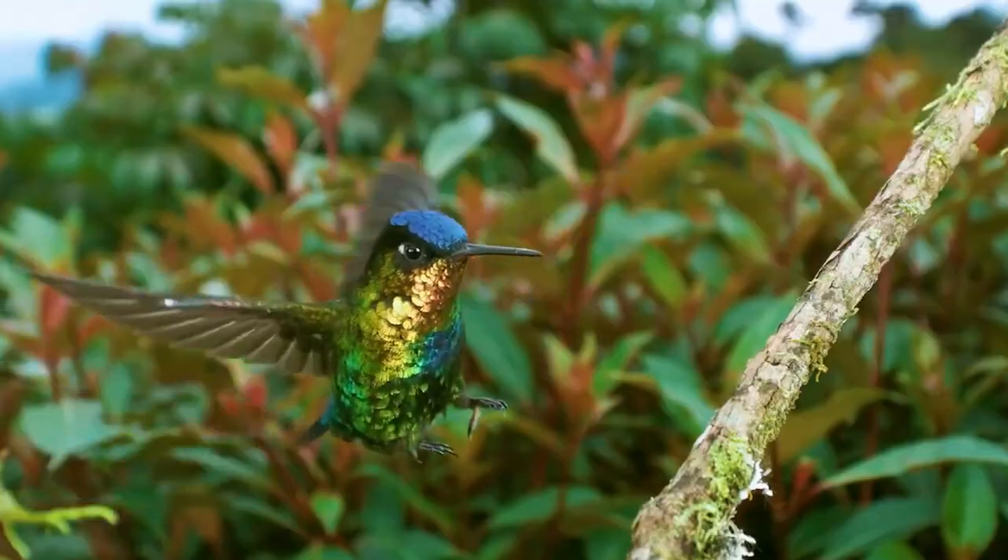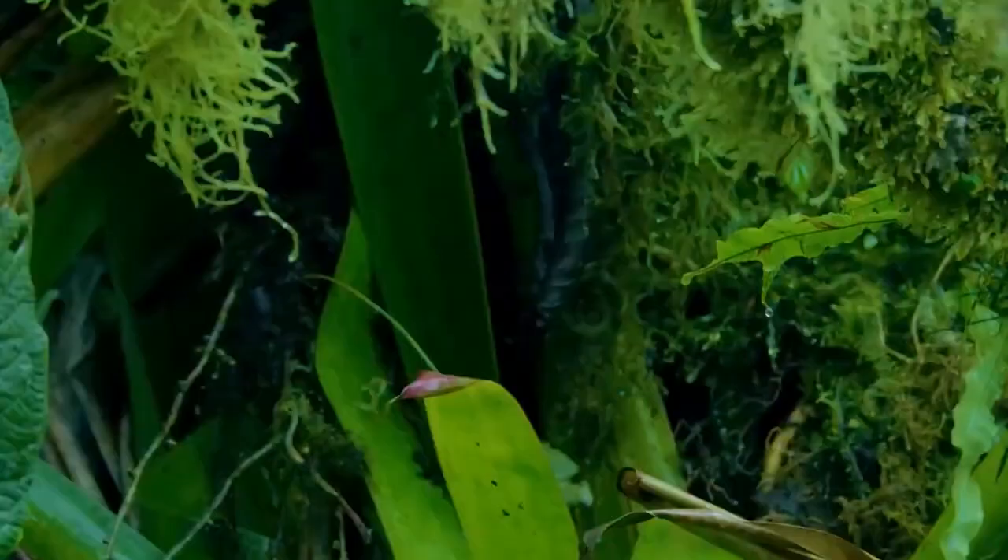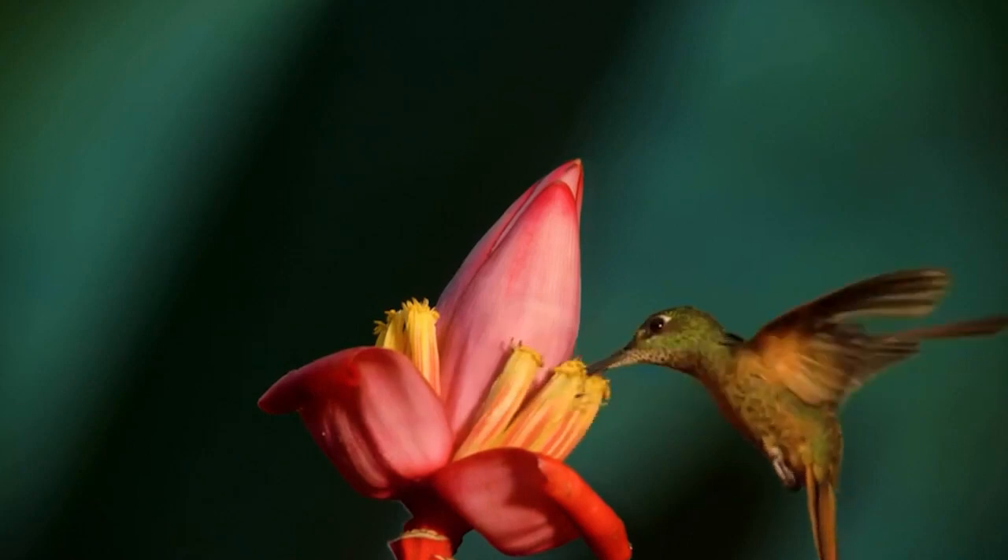Some hummingbirds have tufts or a small coloring on their heads. The tail of a hummingbird, depending on its species, may have different shapes, but as a rule it consists of ten feathers, also having bright coloring.